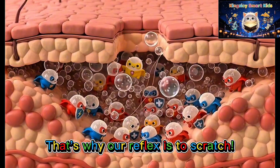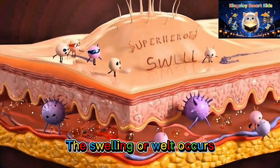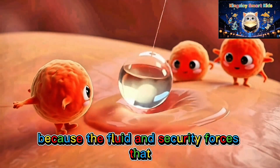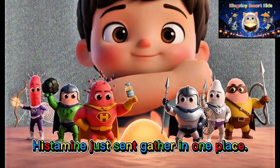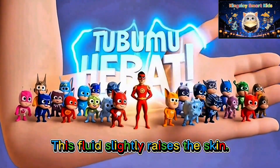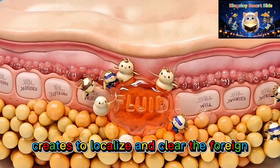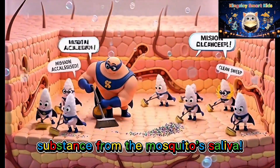That's why our reflex is to scratch. Why does it swell? The swelling or welt occurs because the fluid and security forces that histamine sent gather in one place. This fluid slightly raises the skin — like a defense fortress our body creates to localize and clear the foreign substance from the mosquito's saliva.